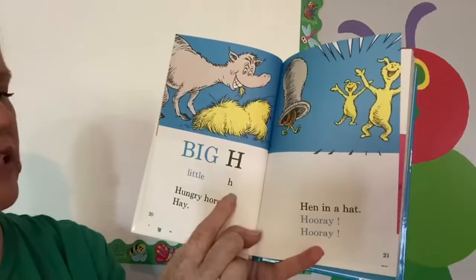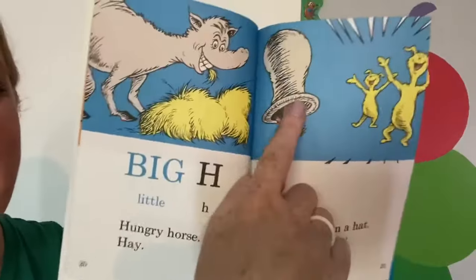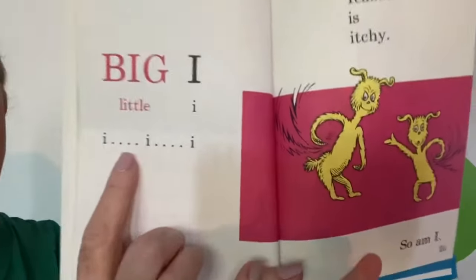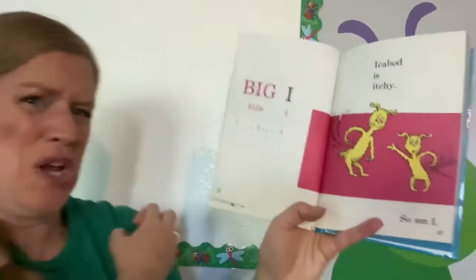Big H, little H. Hungry horse, hay. Hen in a hat. Hooray, hooray. Big I, little I. I, I, I. Ichabod is itchy. So am I.